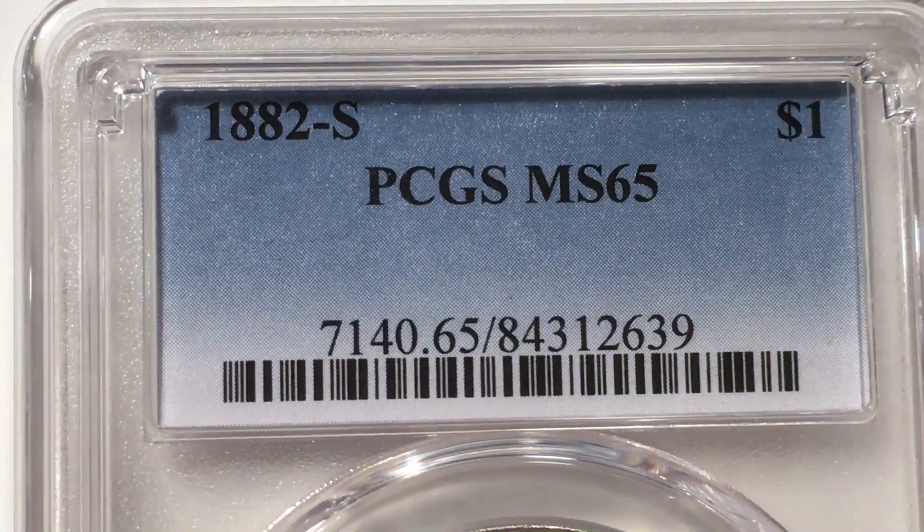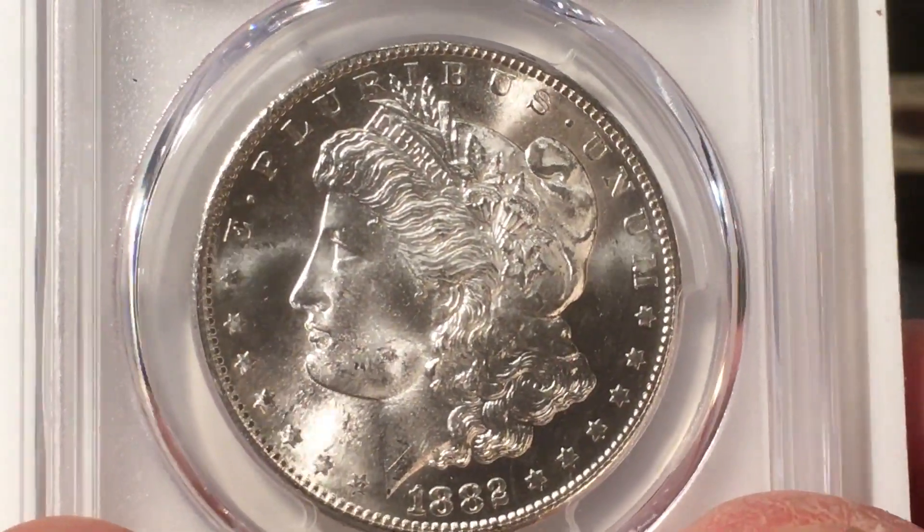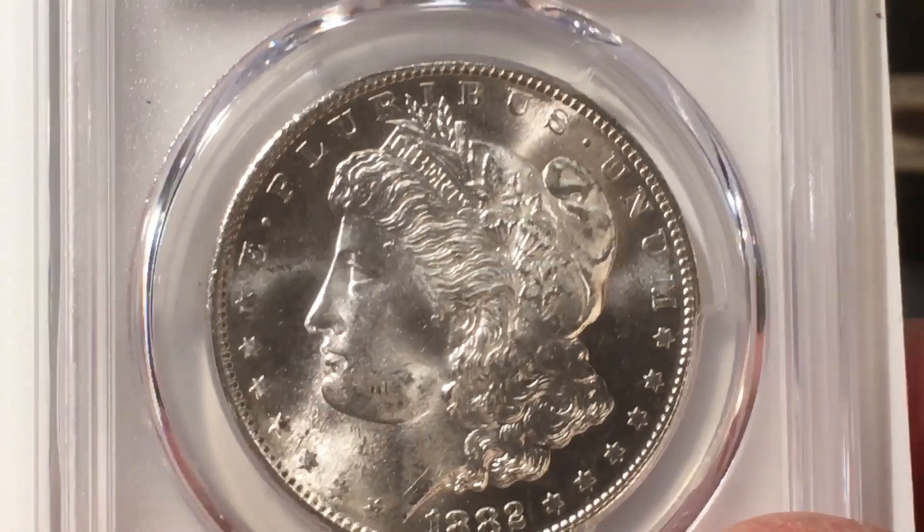Wow, this is a big coin — it doesn't even fit in frame. All right, let's see — 1882-S, MS65! Cool. That luster — beautiful.